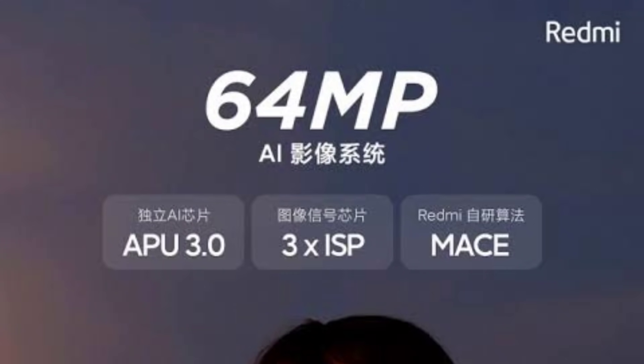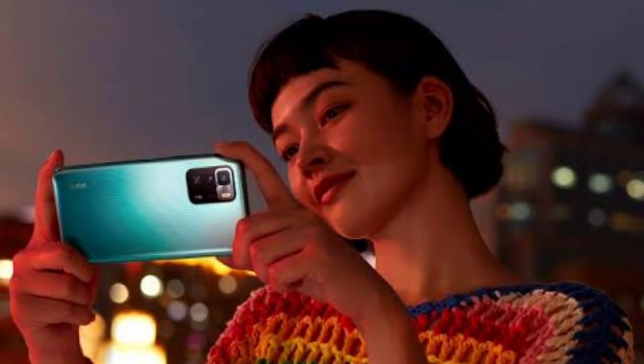The camera setup includes a 64MP primary sensor, an 8MP ultra-wide lens, and a 2MP macro sensor. For selfies, there is a front-facing camera. The phone also supports 4K video recording with EIS.